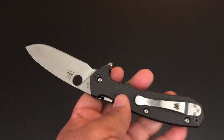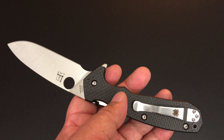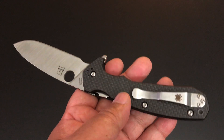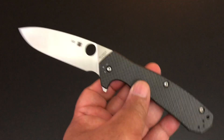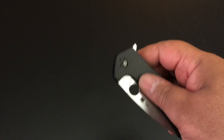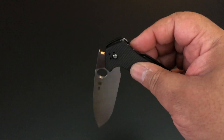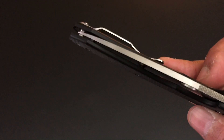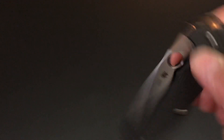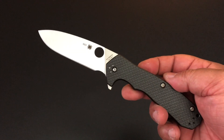The clip is the regular clip, and it's a four-way clip — left, right, tip up, tip down — and a little teeny lanyard hole. This, my friends, is a real nice flipper. Look at it just fall — the only reason it stopped is it hit my finger. Really nice. Everything about this is Spyderco quality.